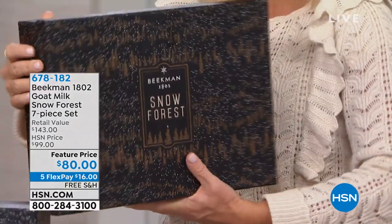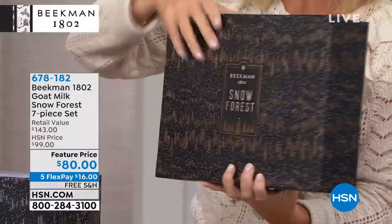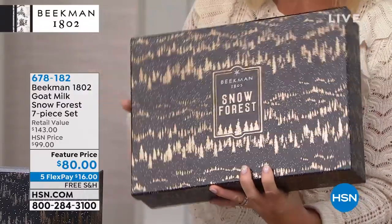I have to introduce everybody to probably your last look at the Snow Forest seven-piece set. Everything about this is exquisite. Amy is not letting it go. I want this set so bad. The fragrance is divine — it's what the holidays are all about. Look at this gorgeous packaging, first of all, foiled in a bronze rose gold. It is to die for just the packaging alone.